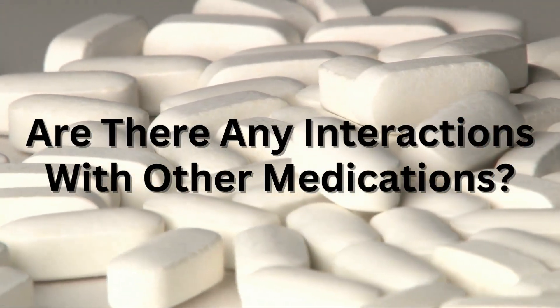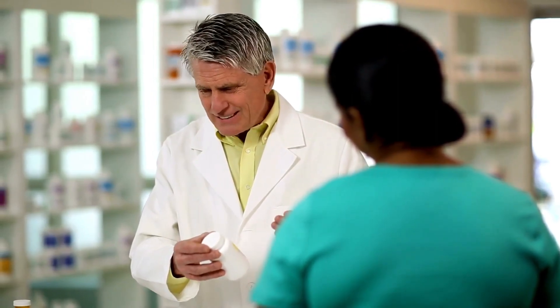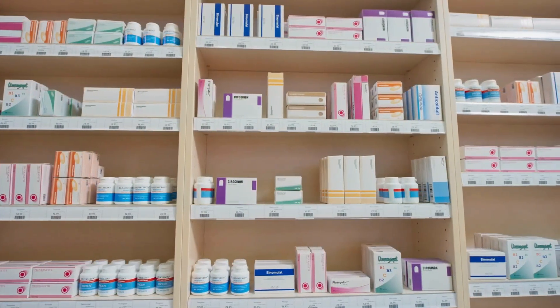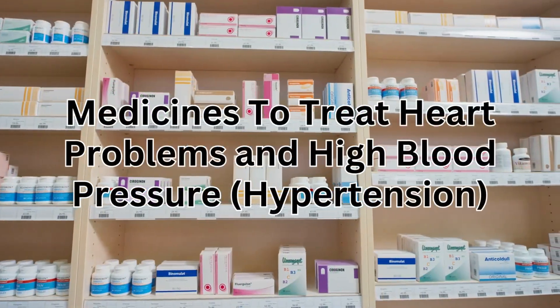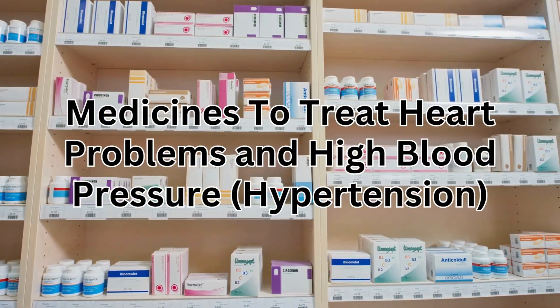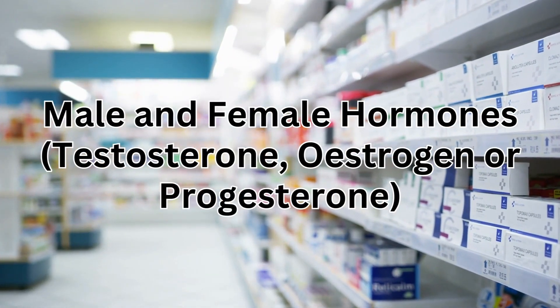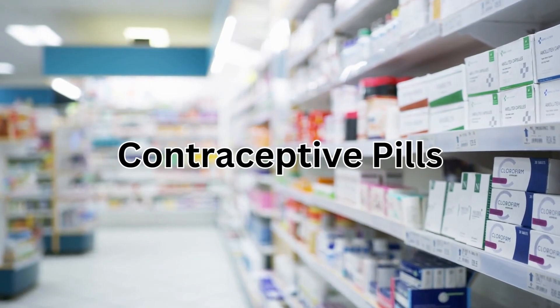There are some medicines that can affect the way metformin works. If you're taking any of the following, your blood sugar levels may need to be checked more often and your dose changed: steroid tablets such as prednisolone; tablets that make you urinate more, such as furosemide; medicines to treat heart problems and high blood pressure; male and female hormones such as testosterone, estrogen, or progesterone; other diabetes medicines; and contraceptive pills.